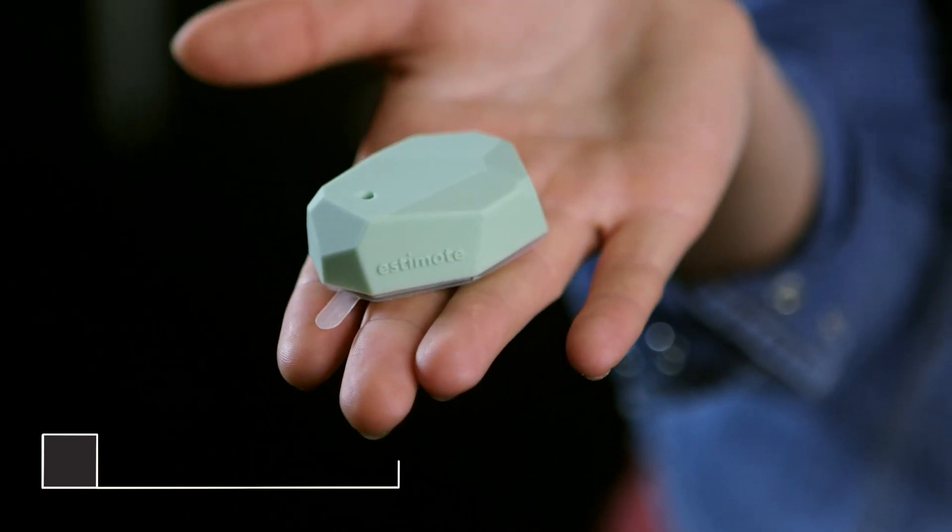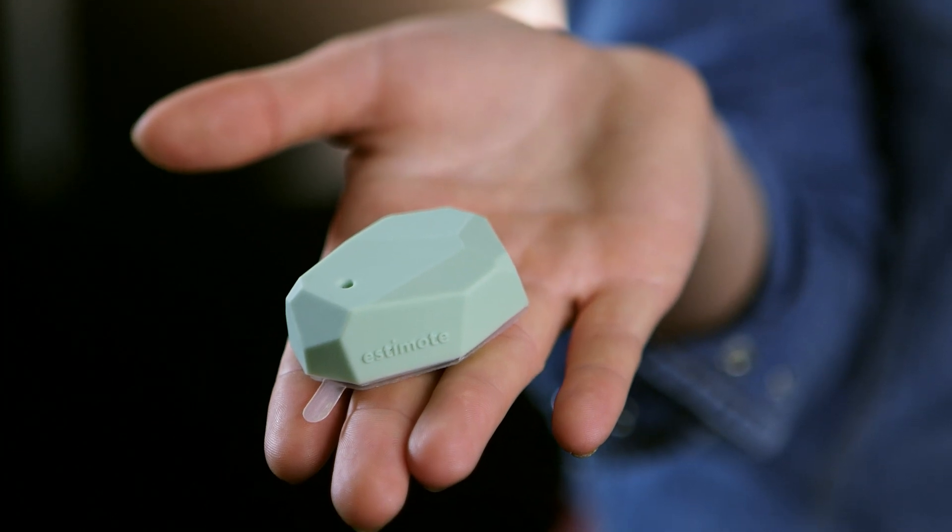They're tiny devices that use Bluetooth low energy in order to transmit signals to your phone. Now unlike NFC, beacons are entirely permissions-based and you have to opt in to receive the signal, and signals can transmit up to 200 feet.